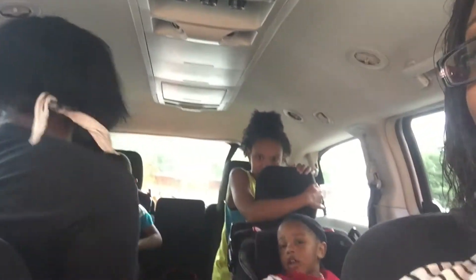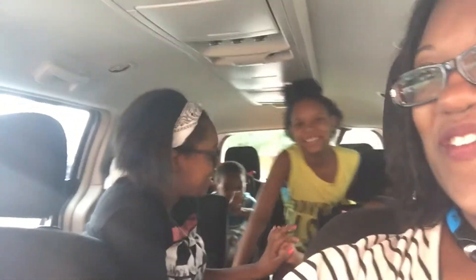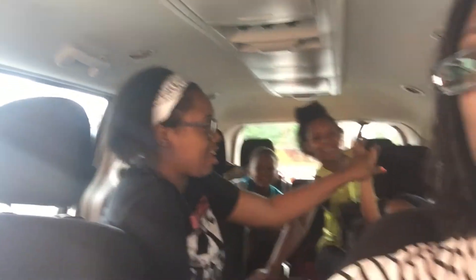For one, everything is a dollar, so you know when you're on a budget, Dollar Tree is the way to go. So here's the kids. We are going to go ahead and go inside and see what new school supplies they have.